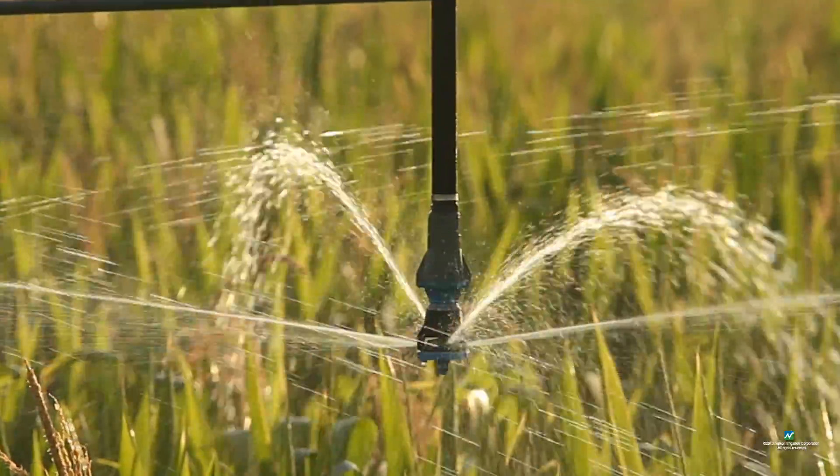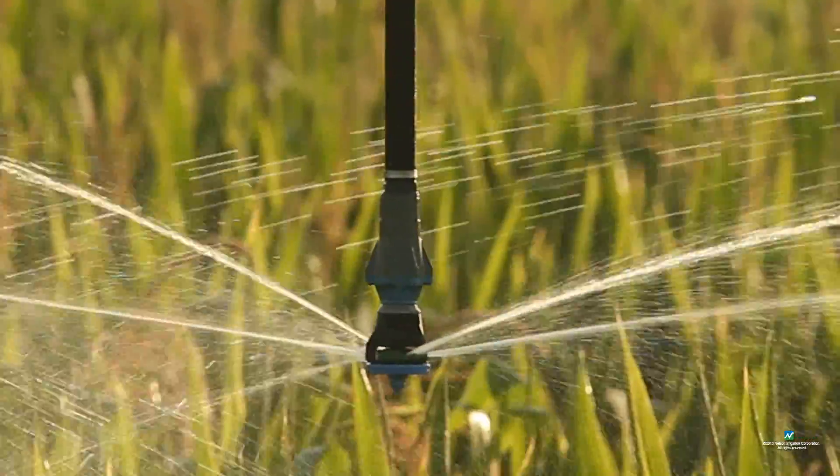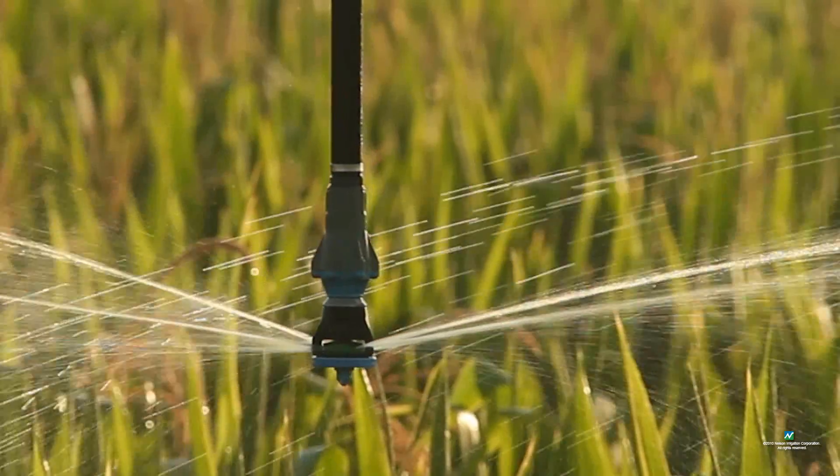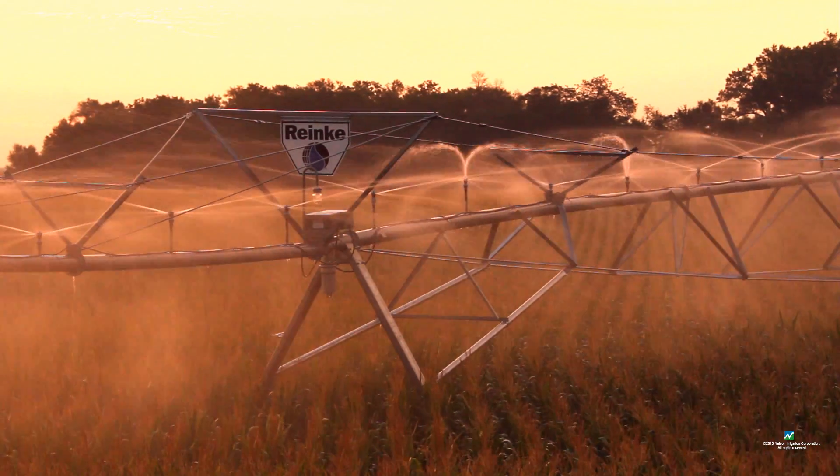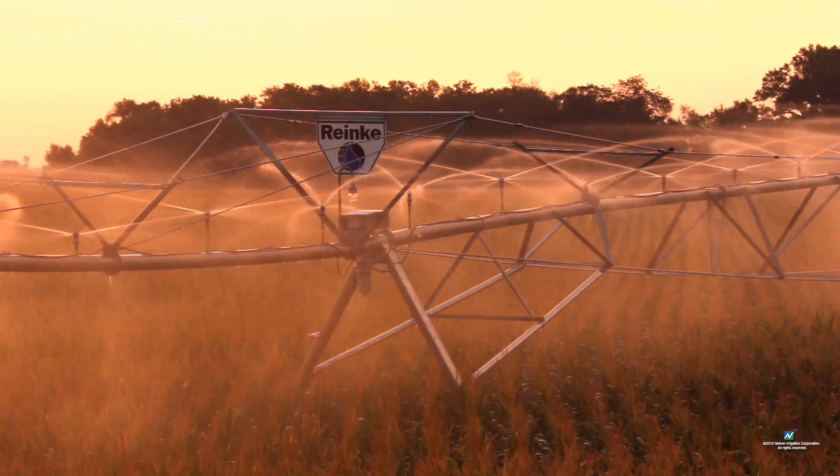About eight years ago, when Nelson changed their regulator to a single strut, we noticed a lot less frequent plugging and a lot more uniform delivery. We just virtually don't have any trouble with them.